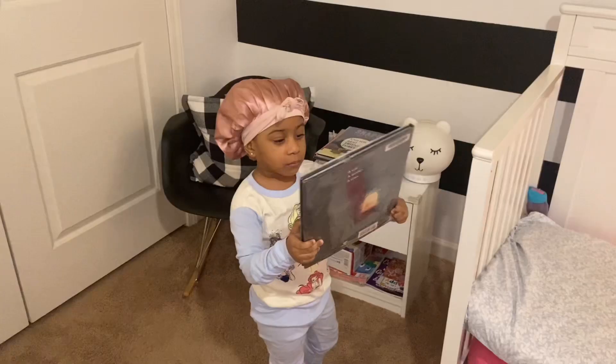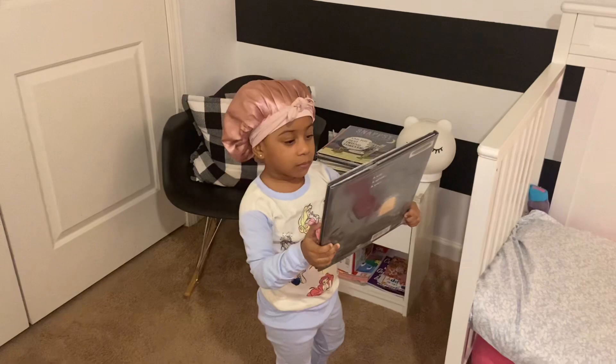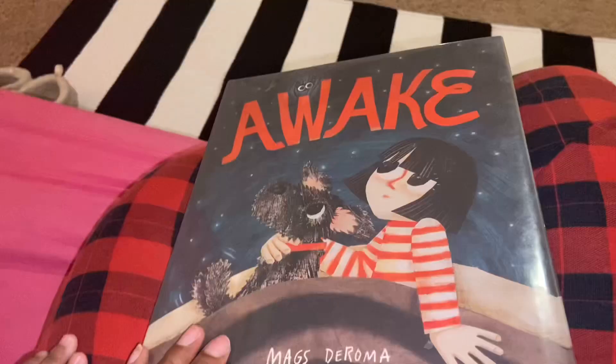We pick a book for tonight. She chose a book called 'Awake' — I ask her to turn it around so I can see it. She says, 'Mommy, you ain't gonna be the vet' — and we open it up. 'Open, open, to be awake — Awake by Mags DeRoma.'